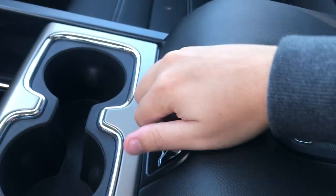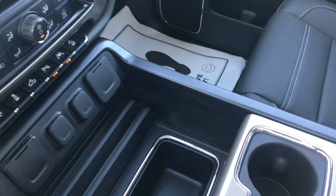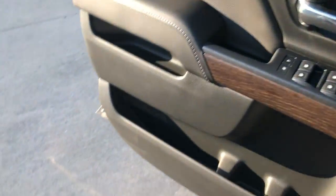Here is your passenger seat and charging station. Inside there is plenty of storage with two USB and auxiliary ports. The back seat is a 60-40 rear folding bench.